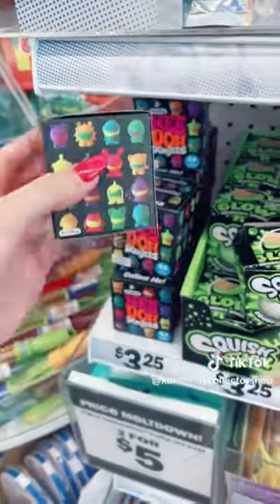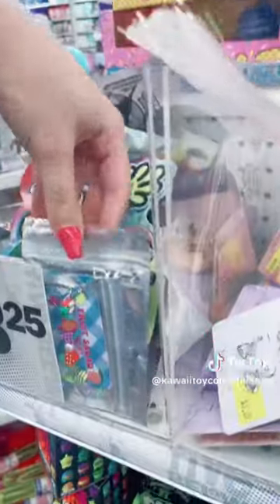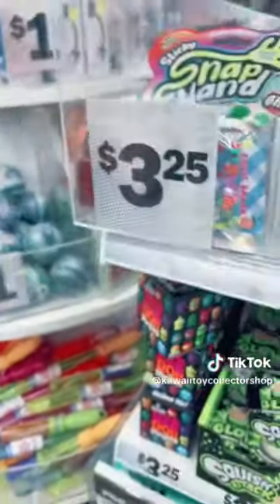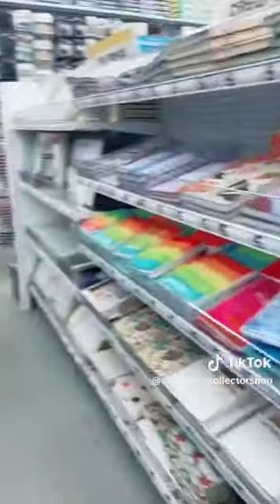I then found some Neados — I always see Neados here — and other squishies and stuff. This was near the front of the store, and also this cute bracelet. Then in the Hello Kitty section again I found some notebooks.